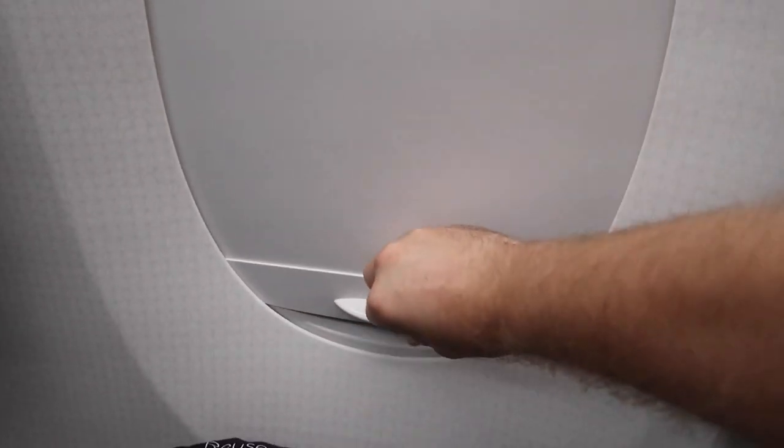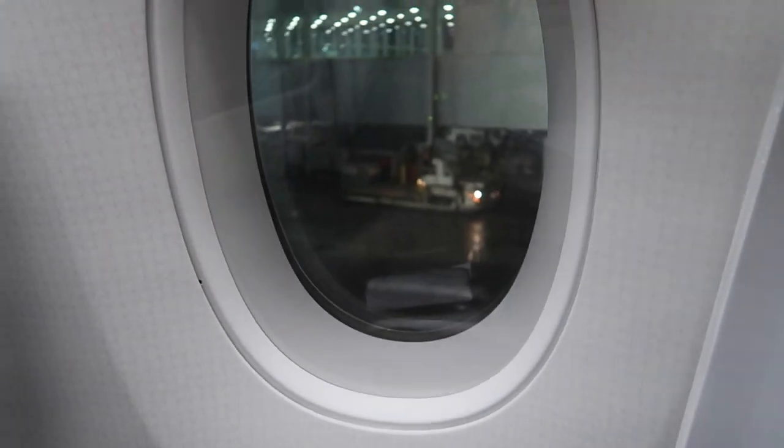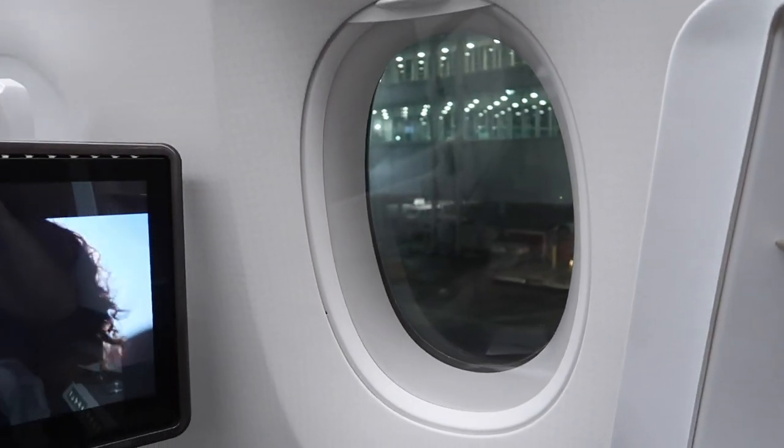Interestingly, Virgin seem to have not spec'd the cool shutter windows which Qatar have on most of their A350s. I've dropped a shot in here so you can see what they should have gone for — yes, it is a bit unnecessary, but I think it's pretty cool.